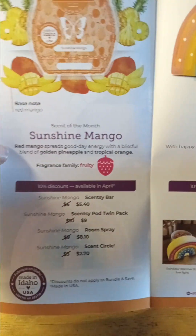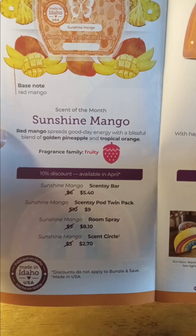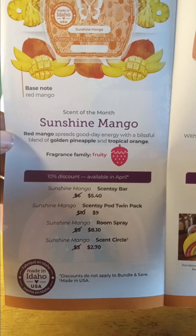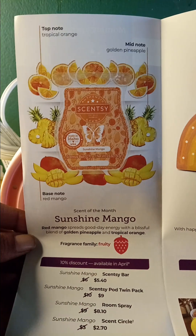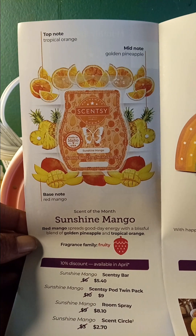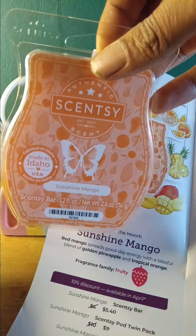Here is the scent of the month as well: Sunshine Mango. Red mango spreads good day energy with a blissful blend of golden apple and tropical orange. We're in the fragrance family of fruity, of course. Top notes are tropical orange and golden pineapple, and your base note is red mango — so we have that beautiful orange.